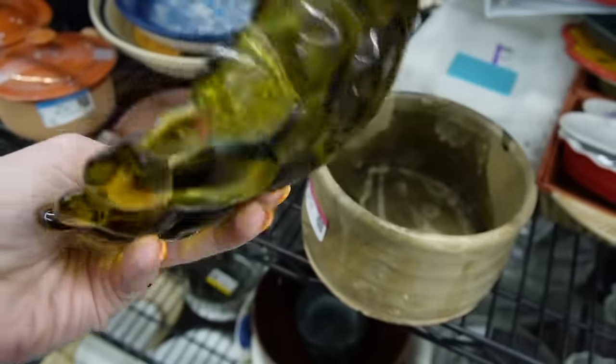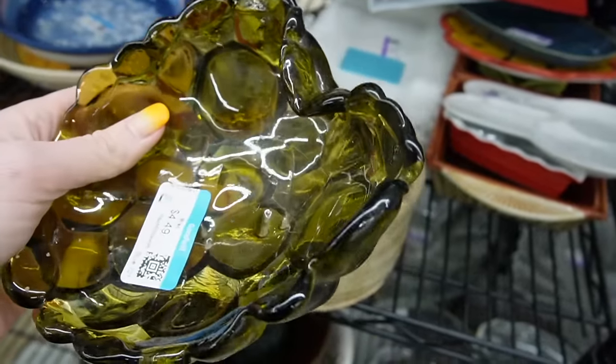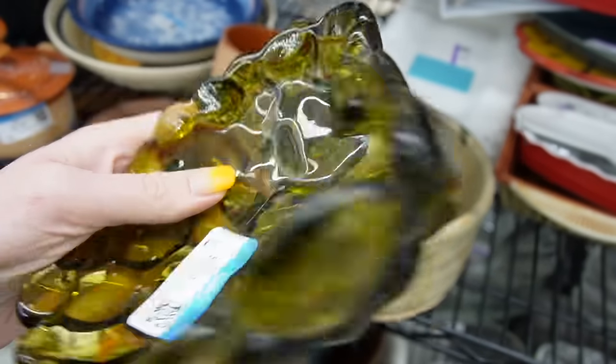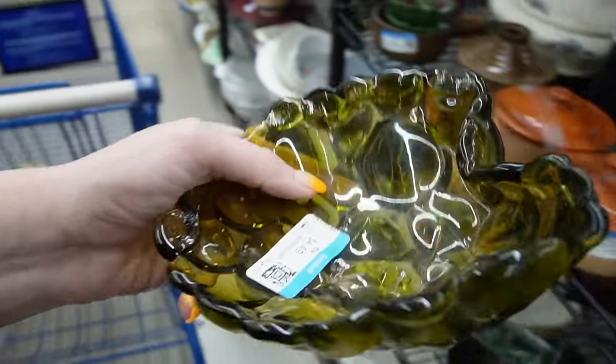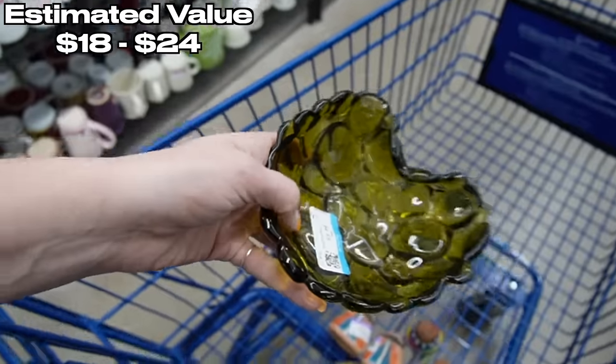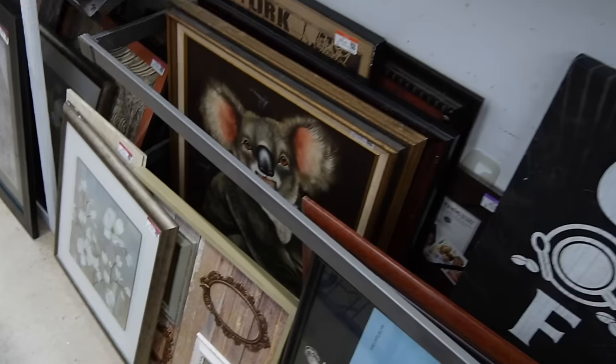This thing looks like grapes but it's kind of folded up on the side — that's interesting. Avocado green, probably a little bit of money to be made there. I think I'll grab that — it's vintage art glass.